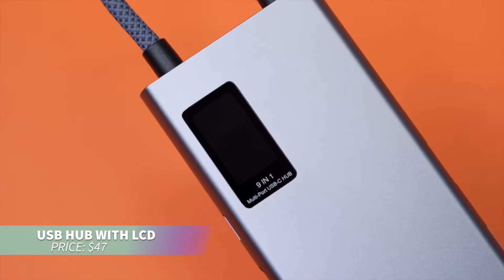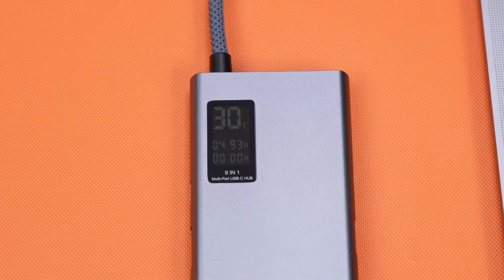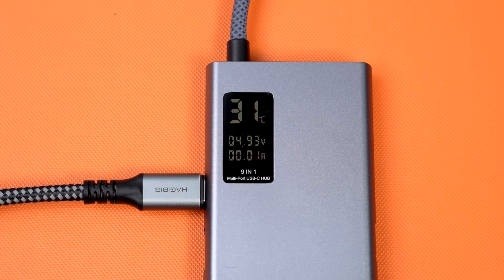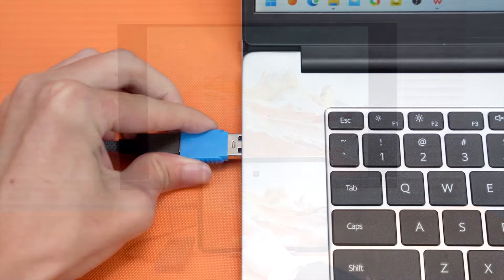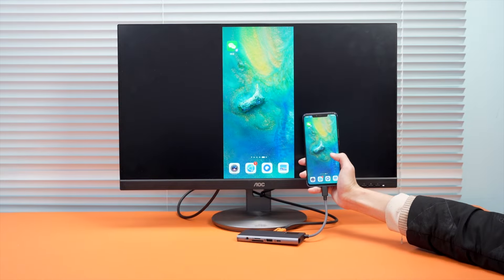This 9-in-1 USB-C hub is perfect for enhancing your workspace with versatile connectivity. It features a crisp LCD display, 4K HDMI, and 100W PD fast charging. Additional ports for AUX, SD, and microSD cards ensure seamless use. Ideal for MacBooks, iPads, or laptops, it's sleek and efficient for any setup.